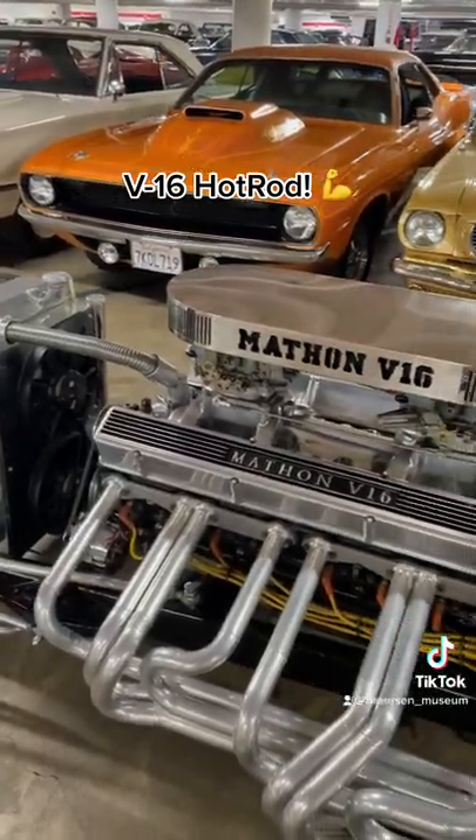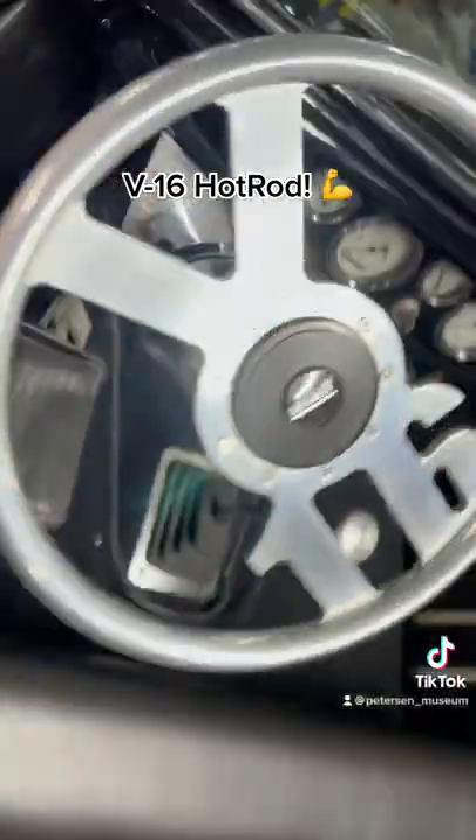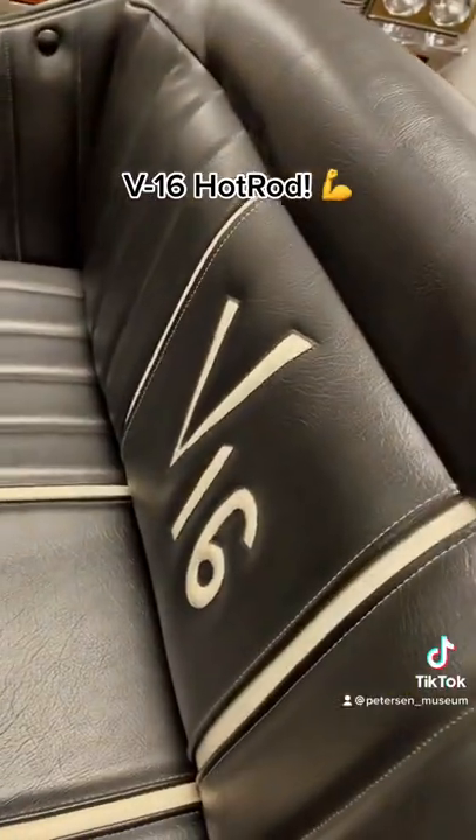A monstrous V-16 hot rod. And, just in case you forgot, it's a V-16 — and yes, it's still a V-16.